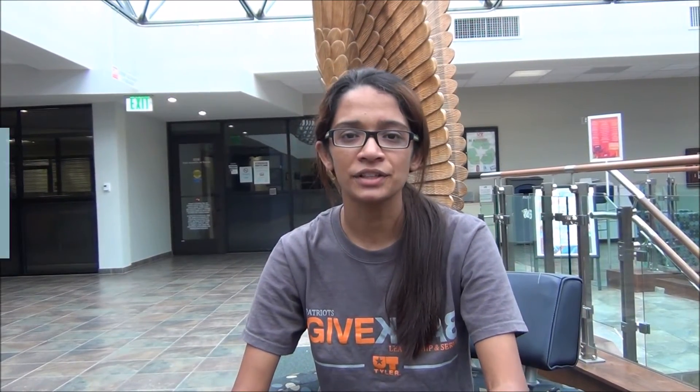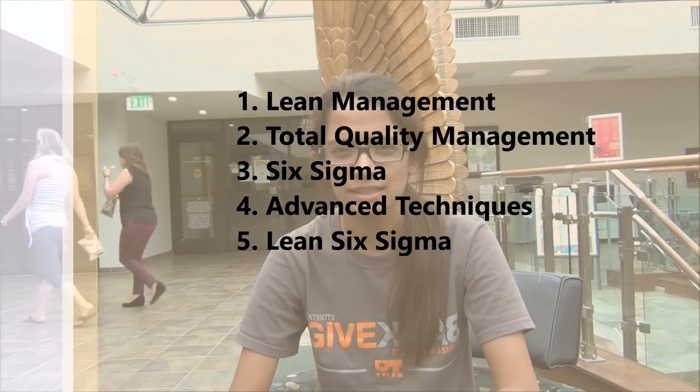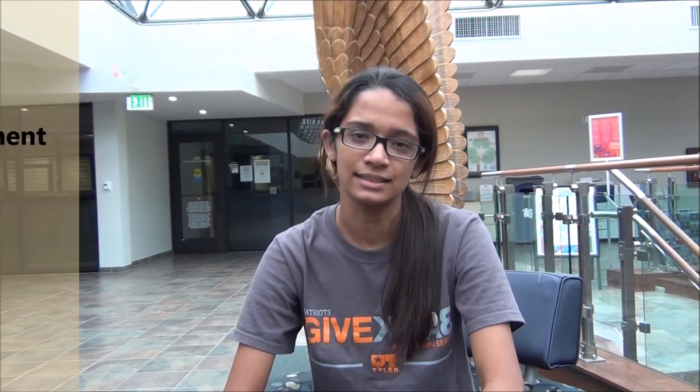The final certification is the Lean Six Sigma Black Belt. You have to take five courses with a C or better and take an external exam administered by the program. The five courses are: Lean Management, TQM, Six Sigma, Advanced Techniques, and Lean Six Sigma.